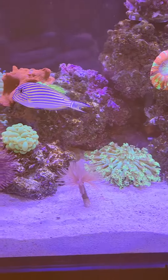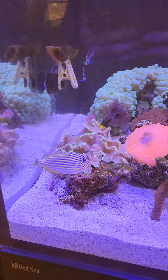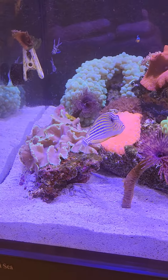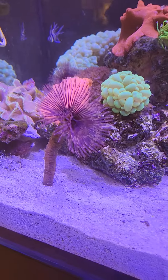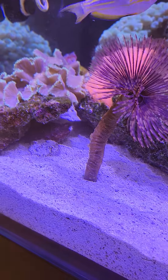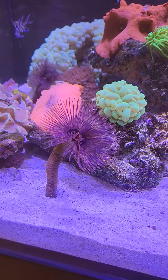Got a new fish today in the big tank. He's a clown tank. Ain't he cute? Under there's a purple scallop next to a horseshoe crab. That's a feather duster.